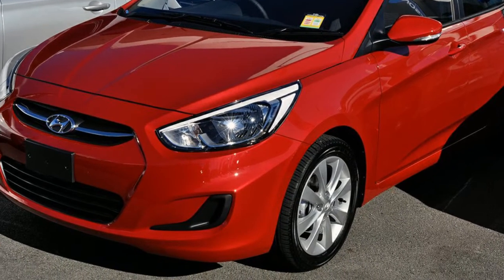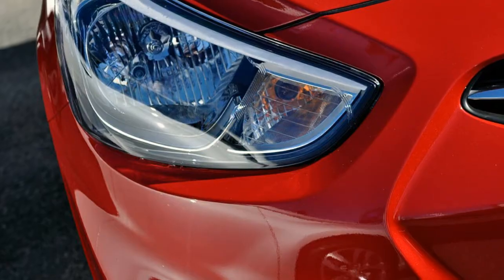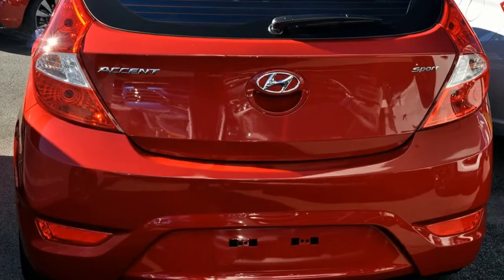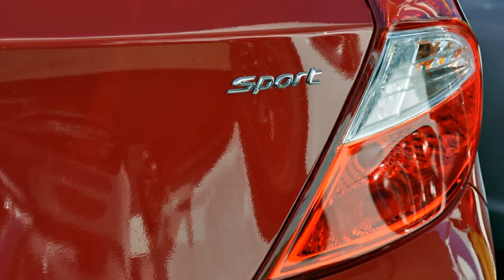You'll simply love this Hyundai Accent. This Accent has an efficient 2.0-litre engine. The attractive red exterior is complemented by its stylish interior. This vehicle has all the features you could dream of, and more.